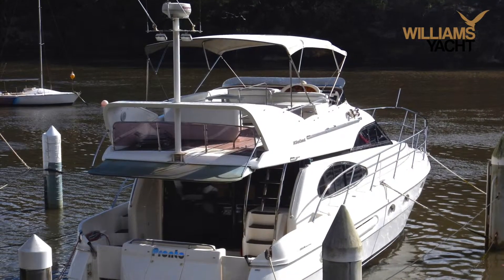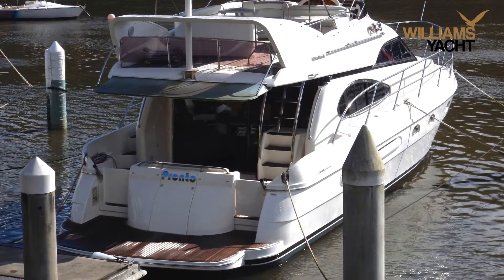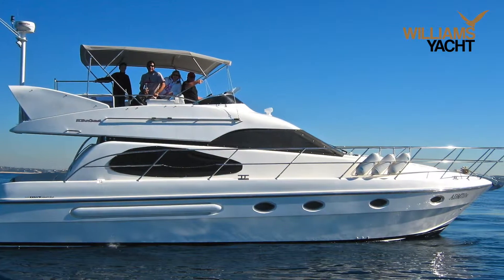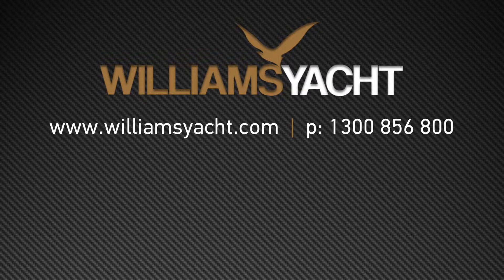In all conditions, Pronto remains calm, remarkably predictable and inspires total confidence. To arrange an inspection, call Williams Yacht on 1300 856 800. You won't be disappointed.